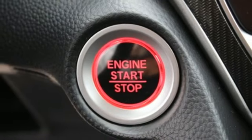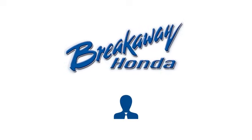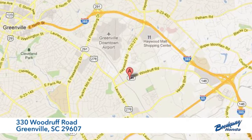Every Honda is designed with a driver in mind. Stop in for a test drive and make it yours today. Call, click, or stop in today. We're conveniently located at 330 Woodruff Road in Greenville, South Carolina.